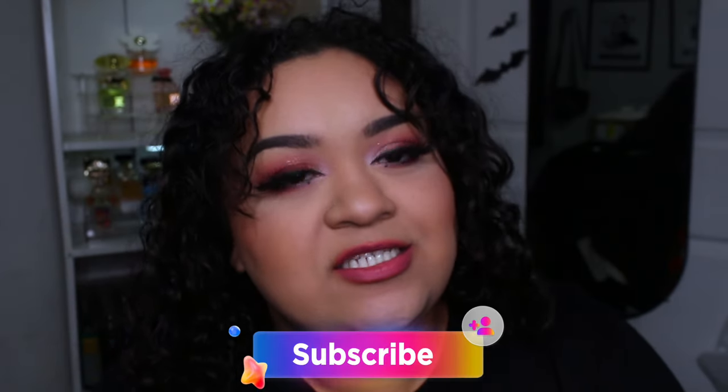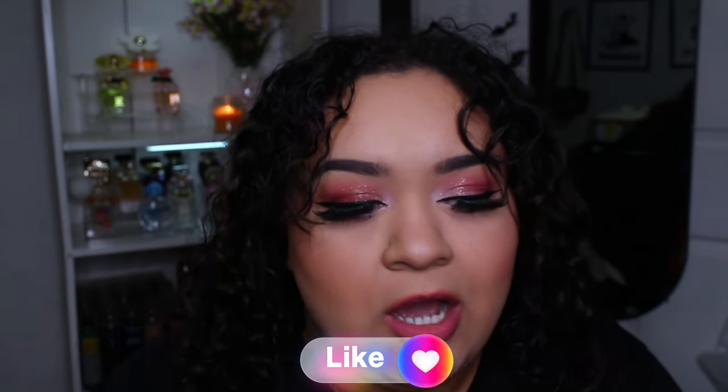Hi everyone, welcome back to my channel. I did this video already and my stupid microphone did not work and didn't pick up the audio. So now here I am — I had to grab everything again and here I'm filming it again, but it's okay. It's nothing but a thing.